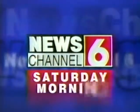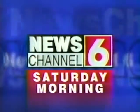This is WTBR-TV, News Channel 6, Saturday morning. Good morning and welcome to News Channel 6. It's Saturday morning. I'm Ross Guedotti, and I'm Allison Bozarth. We're glad you're with us.